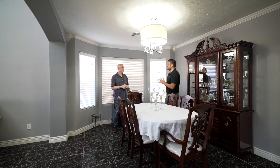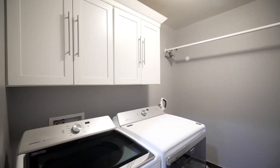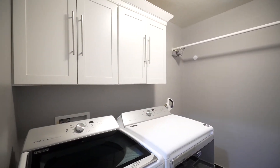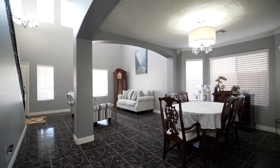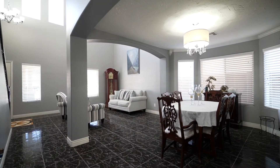Before heading upstairs, what are some of the features the downstairs has? You have the oversized downstairs laundry room — it's not a pass-through from the garage, it's its own independent space. A half bath, formal dining that we're standing in right now, as well as a formal living room.